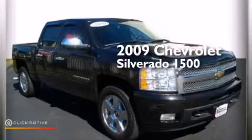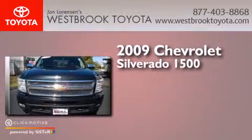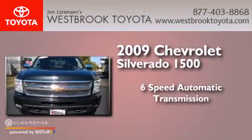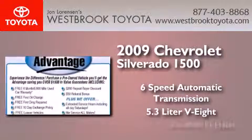This is a 2009 Chevrolet Silverado 1500. This truck has a six-speed automatic transmission, a 5.3 liter V8 and four-wheel drive.